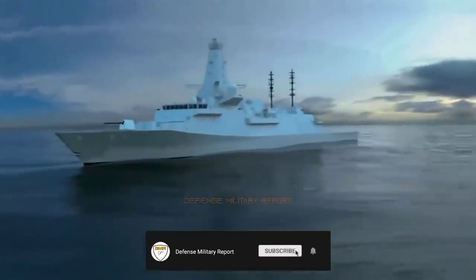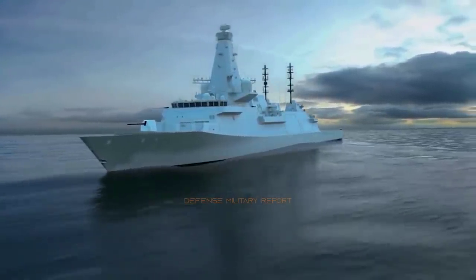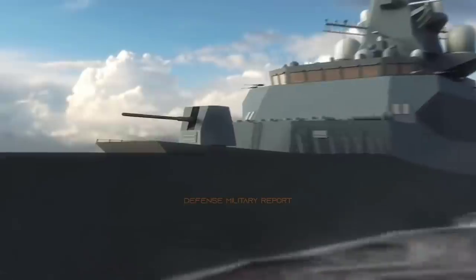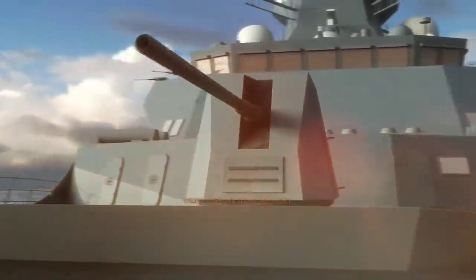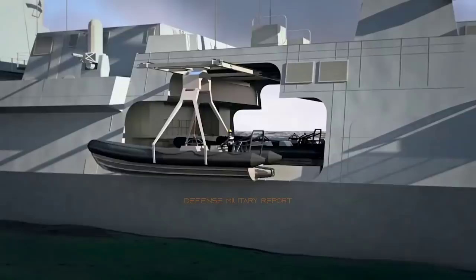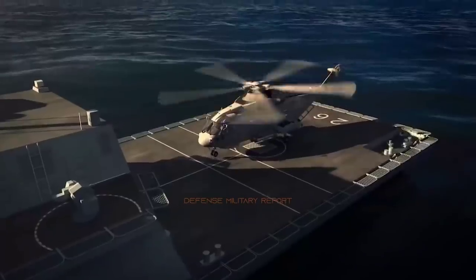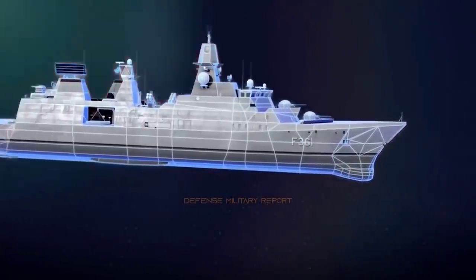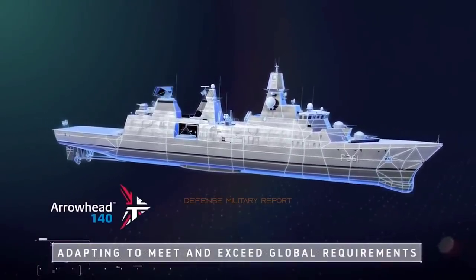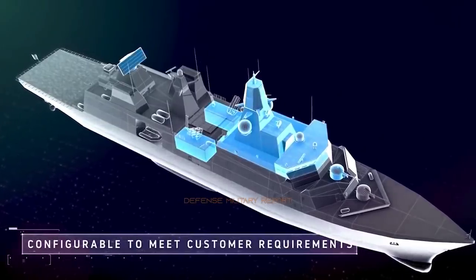The baseline Arrowhead 140 design can be configured to meet the broad range of operational requirements and profiles a global frigate may be called upon to undertake. In selecting Arrowhead 140, tailored to Greece's strategic and operational needs and coupled with a high amount of bespoke equipment and systems variants, the Hellenic Navy would be capitalizing upon a fully developed frigate design and build program while working alongside a world-class, experienced warship builder in Babcock, primed to support Greece in the delivery of its naval fleet of the future.